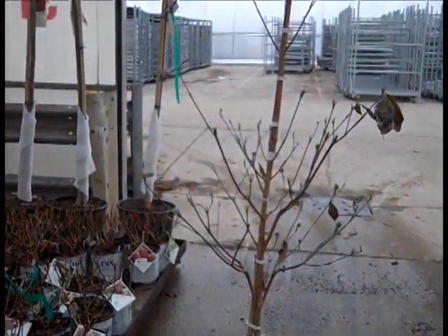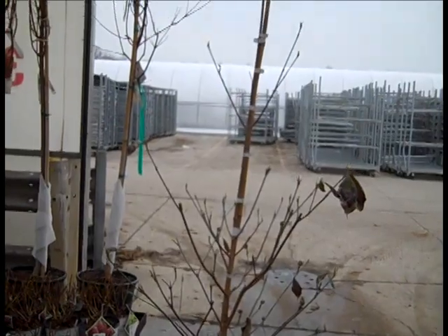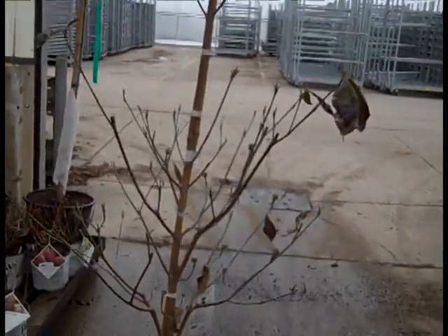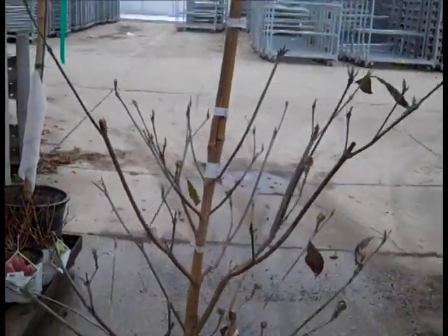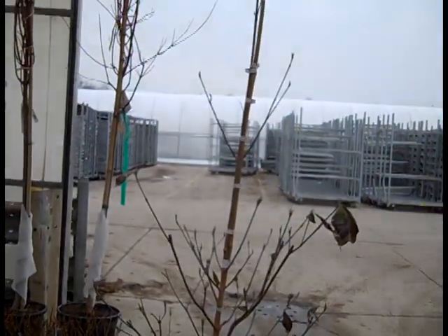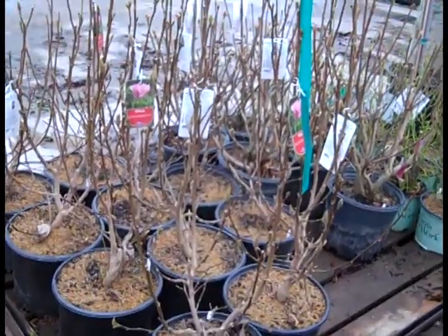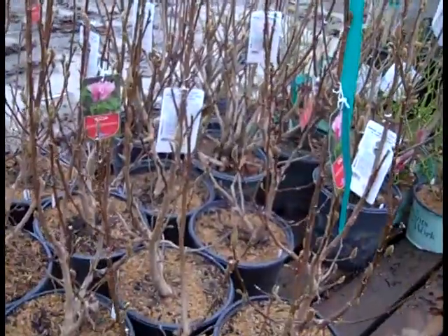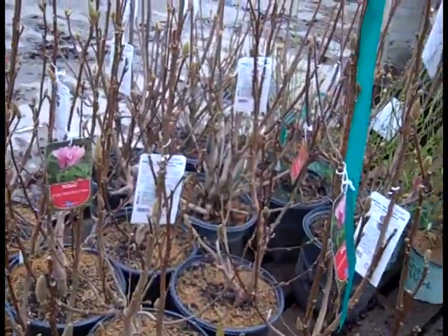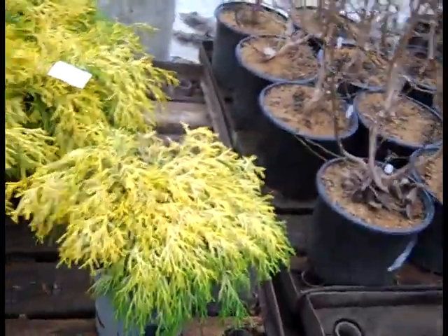I'm going to pull one of these five gallon dogwoods off the pallet to show you - look at that nice branching structure, and they also have buds on them. Seasonal color in the dogwoods - check out our dogwoods in five gallons. This one happens to be cloud nine. Another magnolia - the red magnolias are a little bit later in the season. You can see here they're still loaded with buds, looking good.